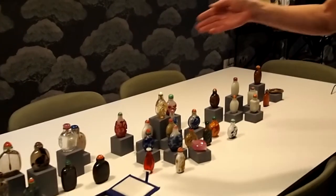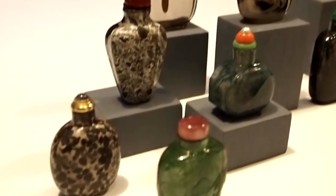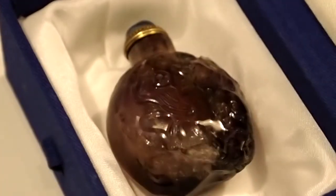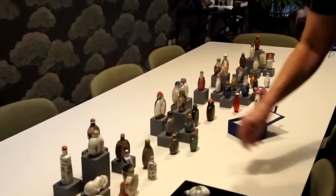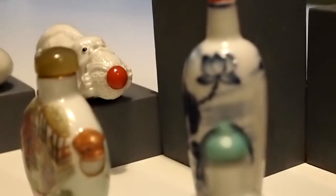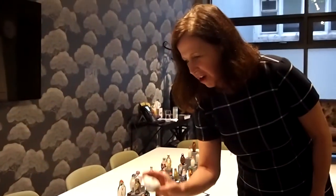Then we move to the agates, quartz, and semi-precious stone, including this amethyst snuff bottle. This section is full of porcelain — we've got some blue and whites, a rather cute one in the shape of a folk dog, and a beautiful carved dragon.